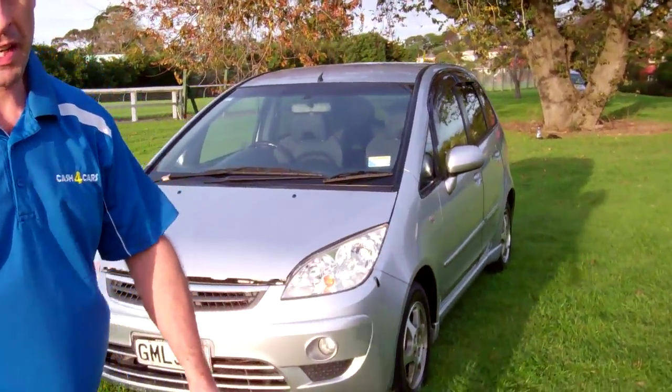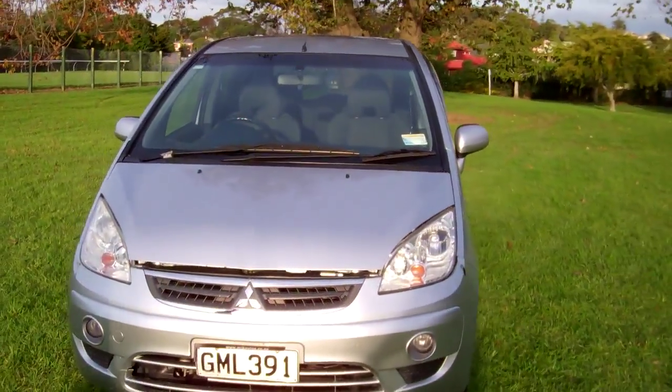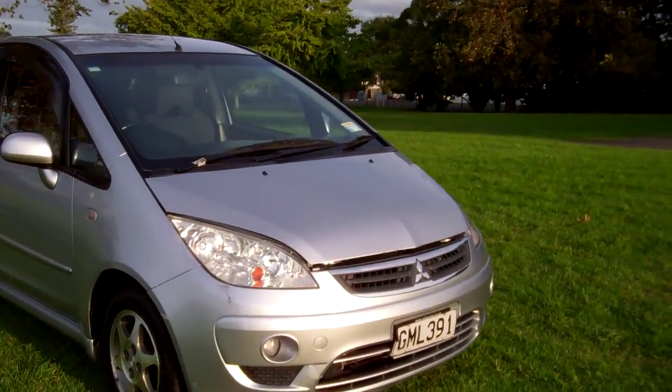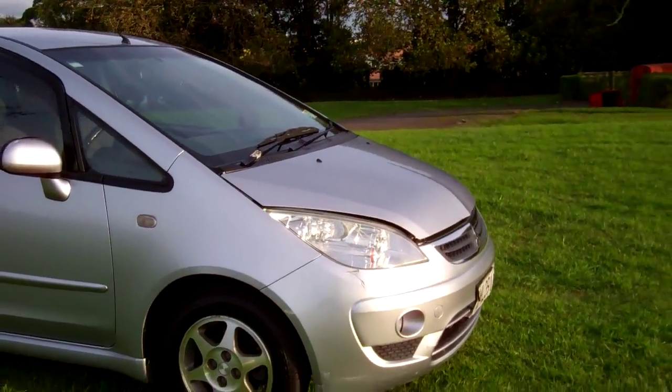Hi everyone, Dan from Cash4Cars. What you're looking at is our latest vehicle to go on the internet at an auction. This is the 2004 Mitsubishi Colt Plus.